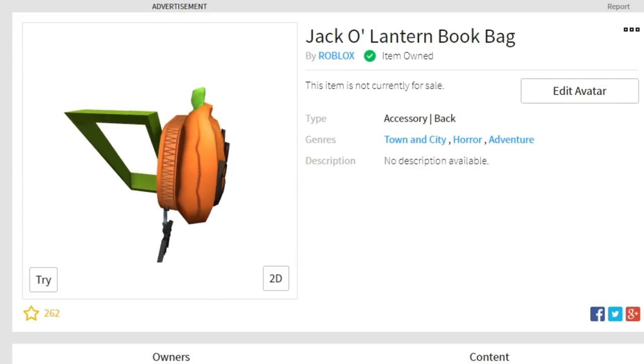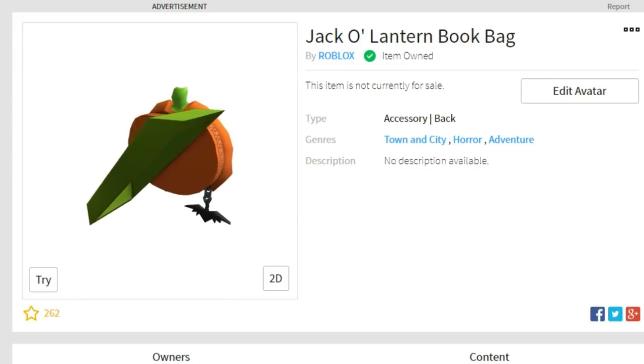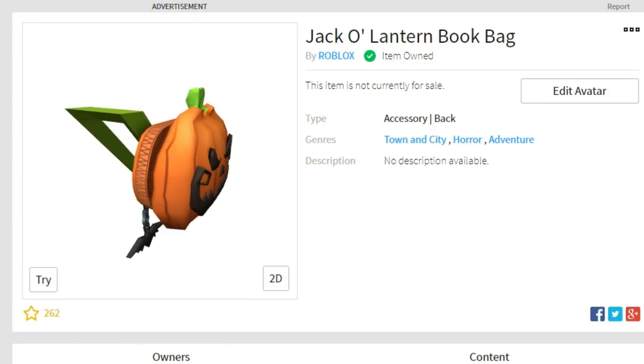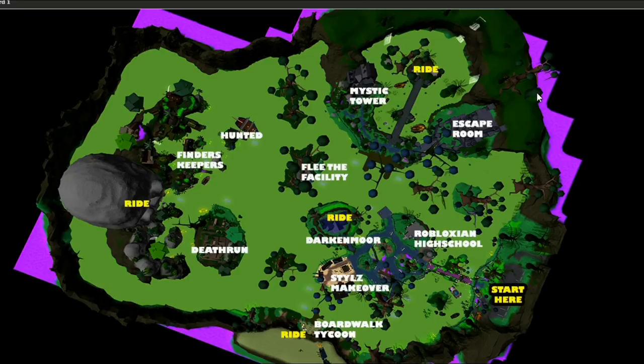Hey guys, welcome back. I want to show you how to get this jack-o-lantern book bag as part of the 2018 Halloween event in Roblox. Watch this video and I'll show you exactly how to get it.